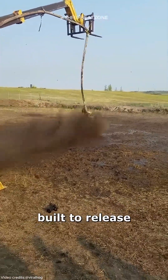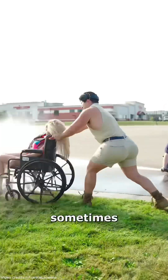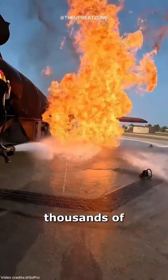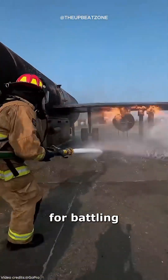Fire hoses are built to release huge amounts of water at extremely high pressure, sometimes as much as 300 psi. These hoses can spray thousands of liters of water every minute, a necessity for battling fierce flames.